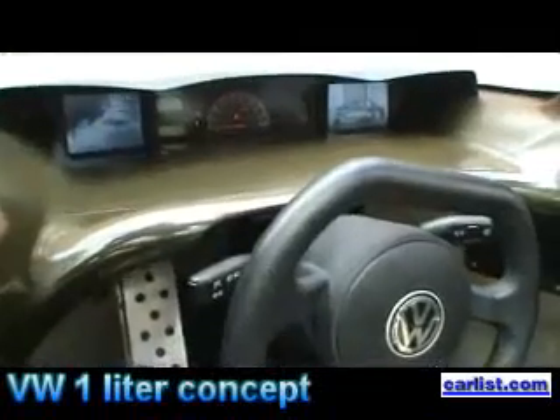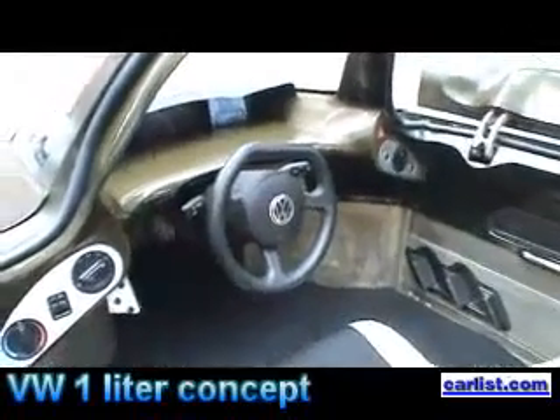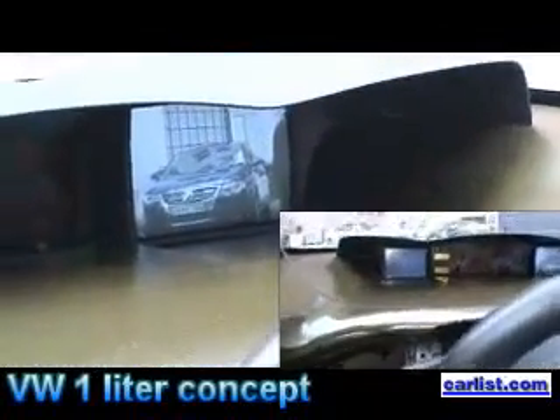The car has to be very light, so we built it out of carbon fiber. For the aerodynamic drag, we had no mirrors — we had cameras and displays inside, so we have a better aerodynamic drag.